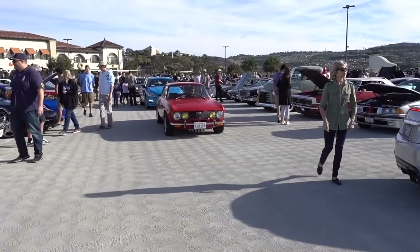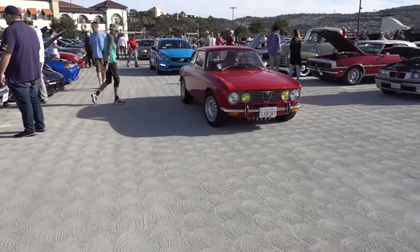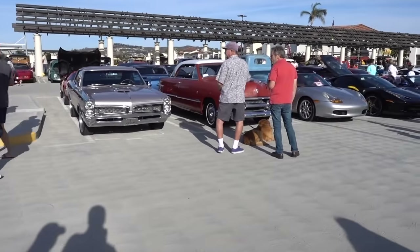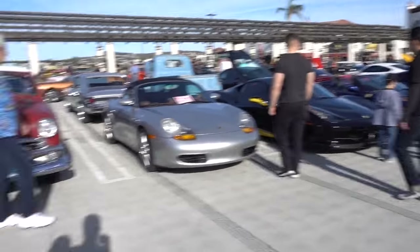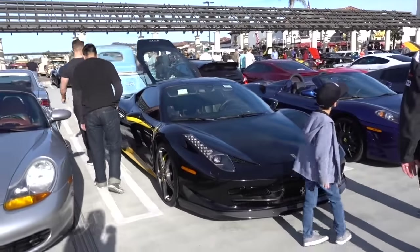Look at all these - they're all lining up here to find a parking space. Some of these cars don't have any emission stuff on them so they smell. Oh, there's a Ferrari. That must be the Ferrari club, right? Here's a... look at the dog! Dogs like Cars and Coffee too. Look at that son. Here's a Ferrari.